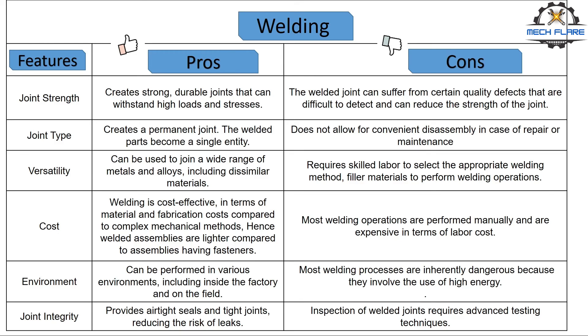Number six, joint integrity. Welding provides airtight seals and tight joints, reducing the risk of leaks. The downside is, as discussed earlier, that the inspection of welded joints requires advanced testing techniques because the weld defects are difficult to detect.